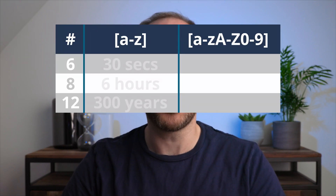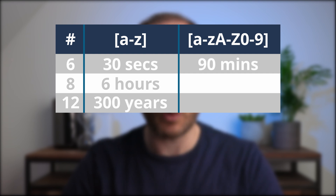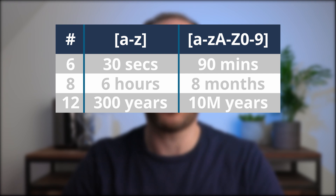It's not just the length that governs how hard a password is to crack — the complexity also matters. If we extend our password character set from just lowercase letters to lowercase, uppercase, and digits, then that six-character password now takes just over 90 minutes to crack. An eight-character password takes over eight months, and our 12-character password now takes about 10 million years to crack. So you can see how together the length and the complexity really factor into making it harder for a cracker to get at your password.